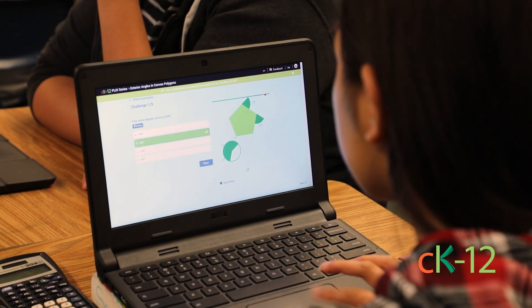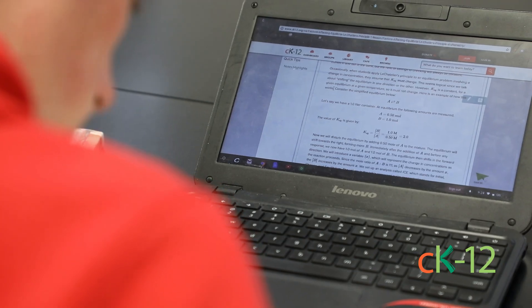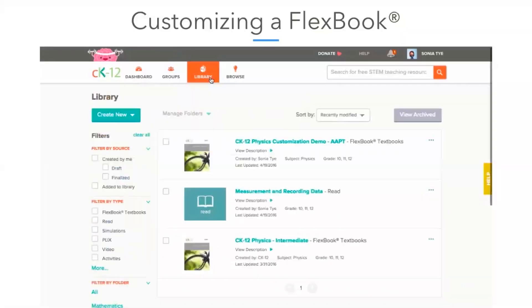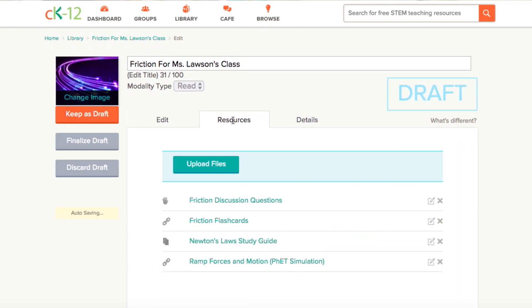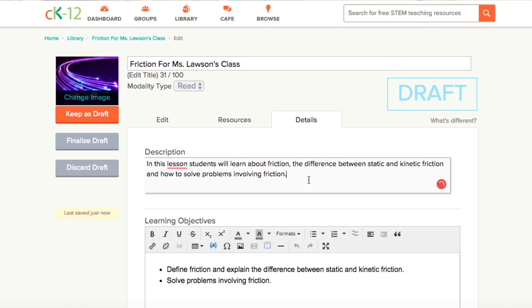To make it more relevant for our students so that they're no longer using a static textbook, but one that's dynamic and rigorous and high quality and easily updated. Teachers can go and find a textbook that meets their needs and they can constantly revise and edit as they go along.